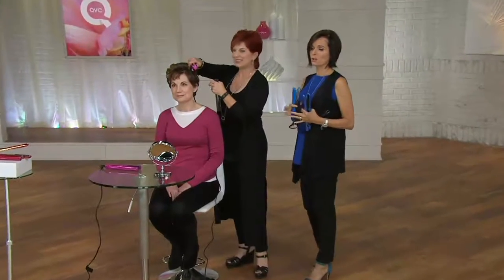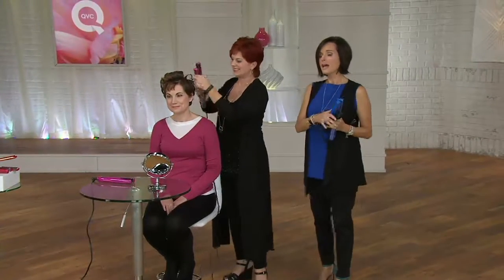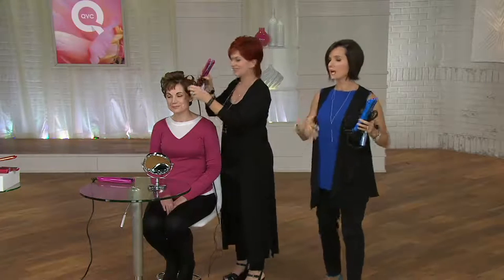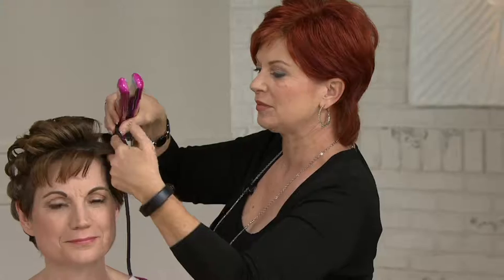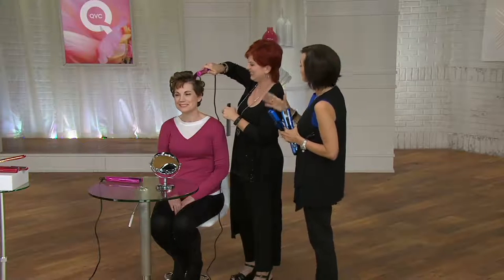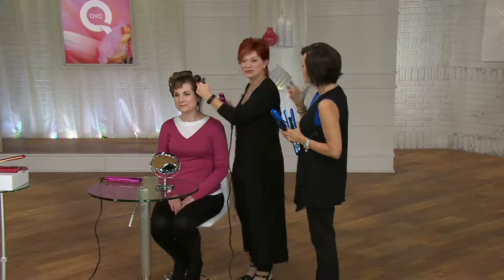I want to introduce you to Lisa Marie Garcia. She is a stylist, and she works with a team to help bring us these really amazing Chi irons and Chi products to QVC. We're glad you're here because you help me get styled every morning practically. So talk to me about the inspiration behind this iron and what makes this so unique and different.